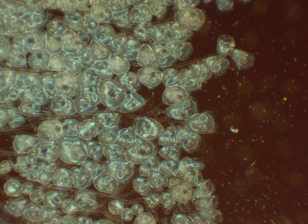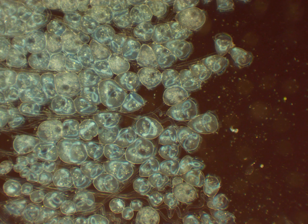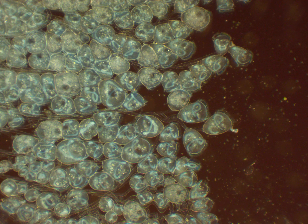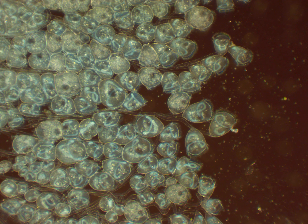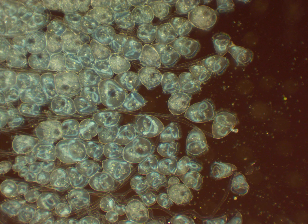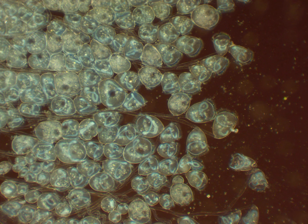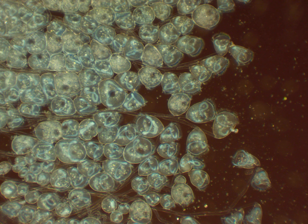Carchesium are wider and rounder looking than Epistylis, which explains why they appear so round and larger than Epistylis. Another defining feature of Carchesium is that vacuole. You can see that on all of these organisms there are these small white strings. Those strings appear to be some sort of vacuole, which Epistylis do not have but Carchesium do have.